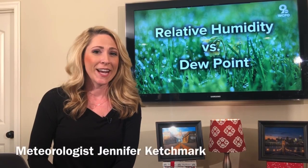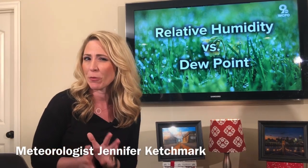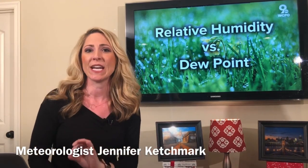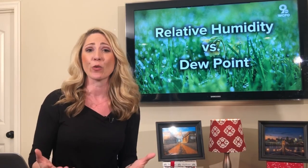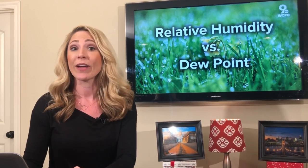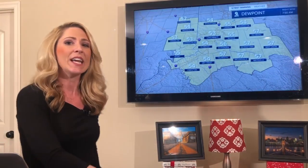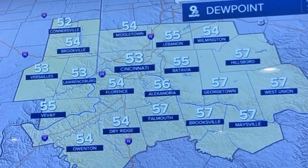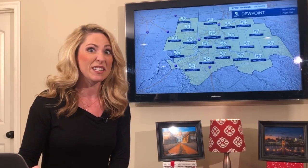Good morning. Today's weather topic is one that a lot of times can be confusing, and I want to be completely honest about that. We're talking about relative humidity and dew point — which one is easier to understand and what's actually going on. We'll use a chart like this. It shows the dew point — for Monday, dew points were in the mid 50s to upper 50s. That was a cool start to the day.